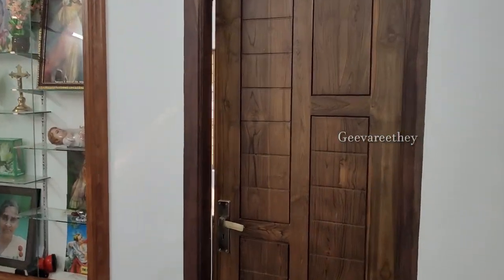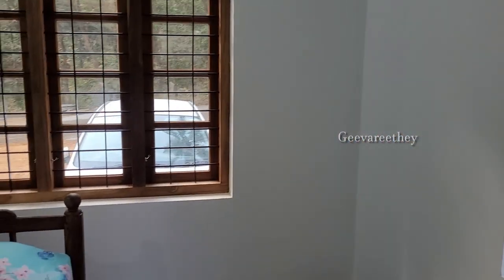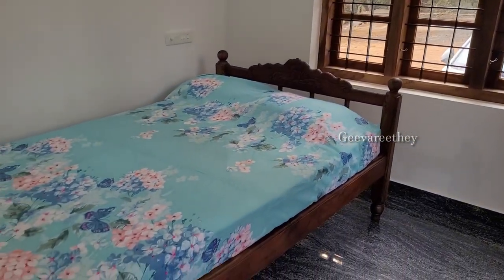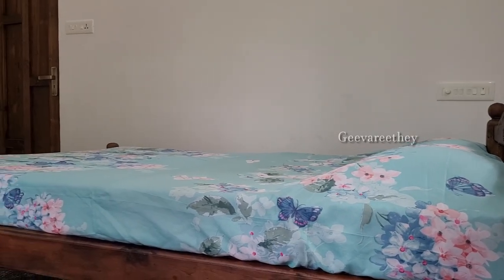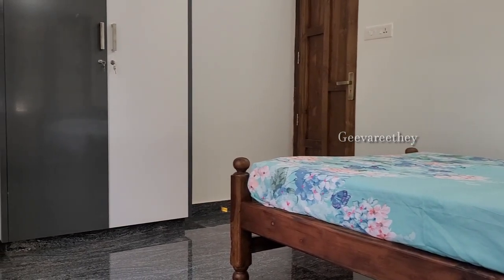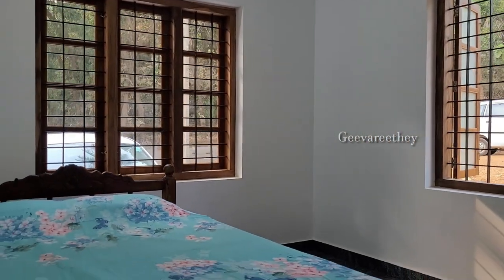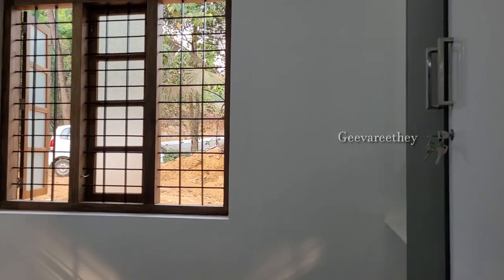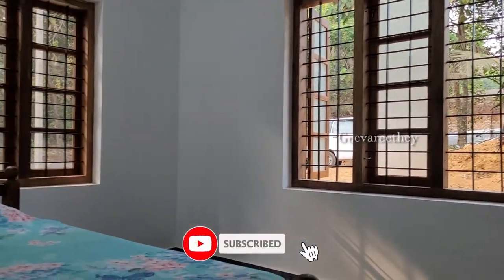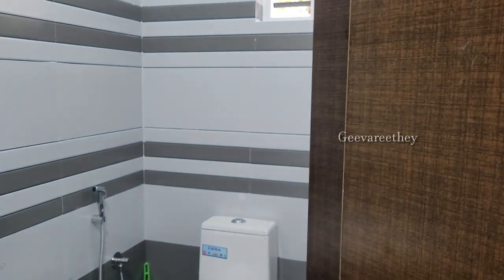Now let us check the first bedroom, provided from the living space. The bedroom is spacious enough to have a single-cot bed and a two-door wardrobe. Next to this bedroom is the common bathroom.